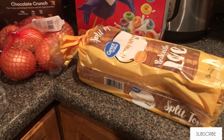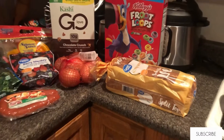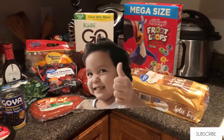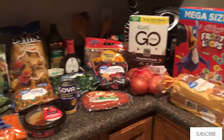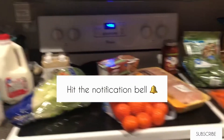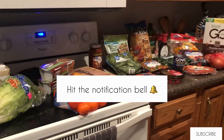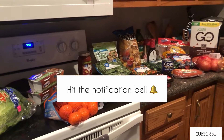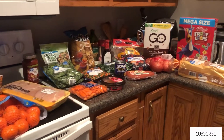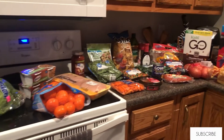That is going to be all for this grocery haul — I hope you all enjoyed it! If you did, please give it a thumbs up, and if you're not already subscribed make sure to hit that subscribe button and the notification bell so you don't miss any of my future videos. If you are interested in my weight loss journey and the meal prepping I'll be doing, make sure to hit that notification bell, and I'll see y'all in my next video.